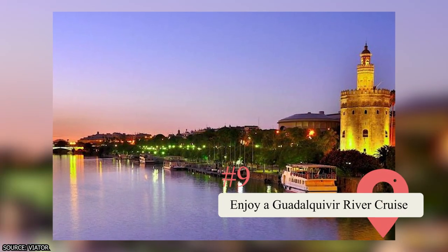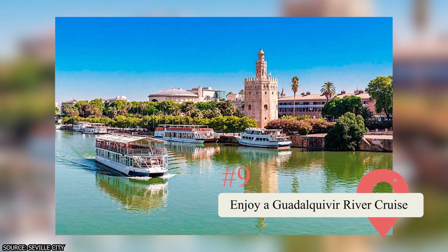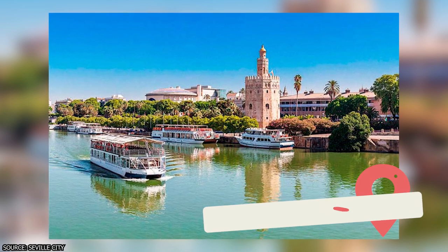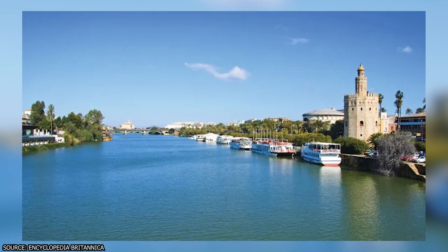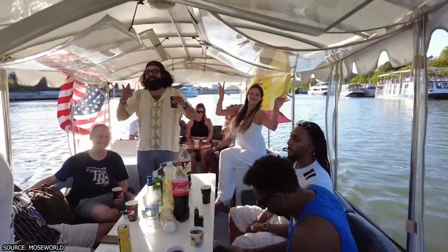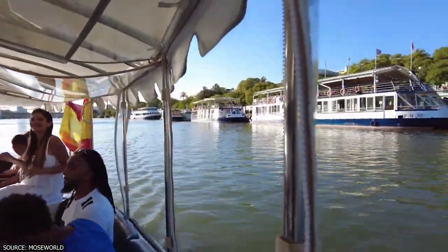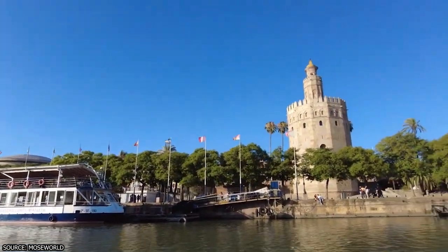Sevilla is a city with a rich history that is closely linked to the Guadalquivir River, which flows through its center. The river is the only navigable one in Spain and has been a vital route for trade and exploration since ancient times. As a result, many visitors enjoy taking a boat tour along the river to admire Sevilla's landmarks from a different perspective.